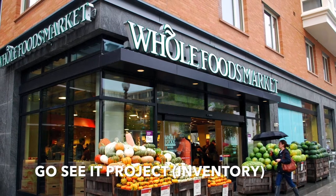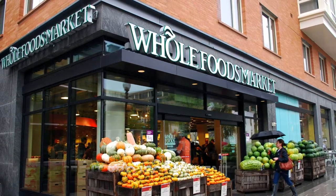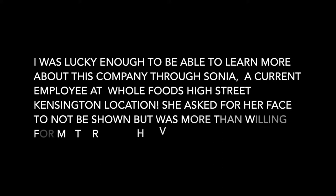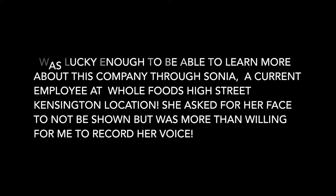I'm Sonia and I work here part-time — on the weekends. I'm a student as well, so that's why I work part-time. I've worked here for around six months, since October. The first question is: what is your daily job working with inventory?